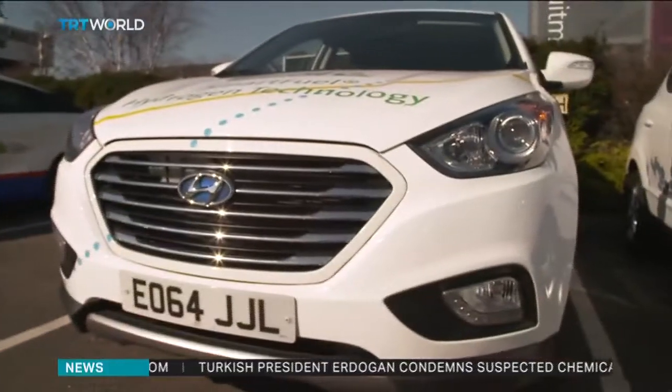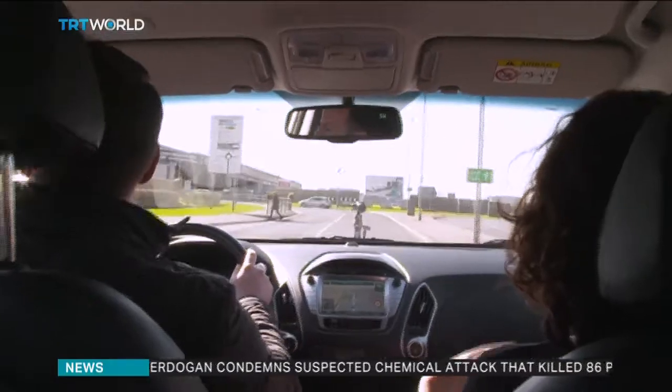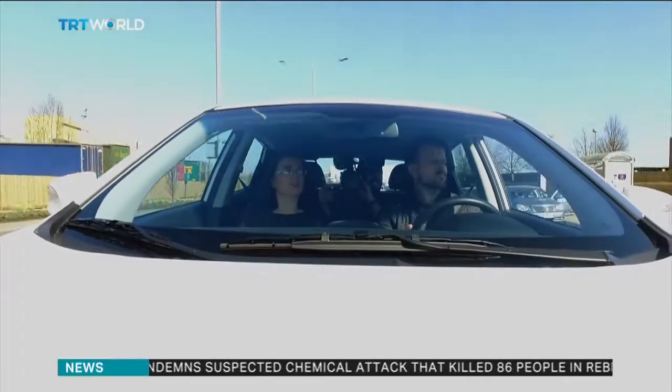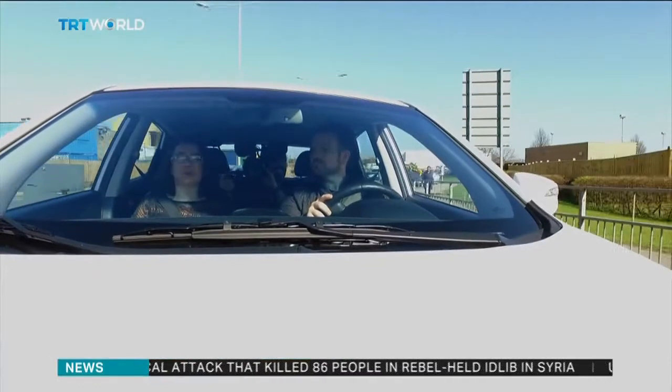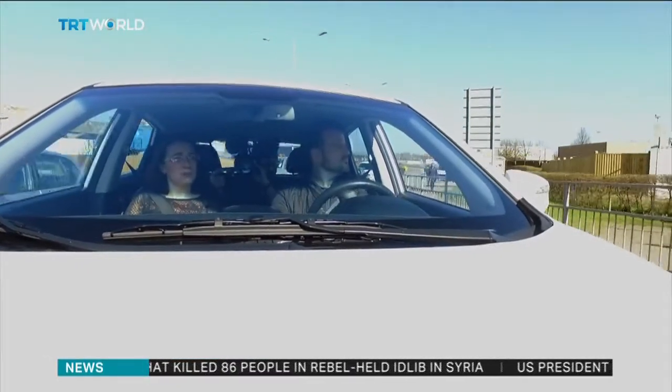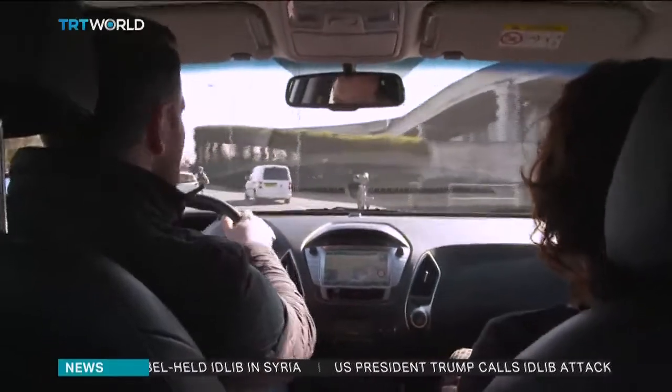Mass-market manufacturers Hyundai and Toyota believe it is. The good thing about a fuel cell car — a hydrogen fuel car — is that it basically means you have a longer range. As you can see, you fill up in about three minutes and then you can go for 350 miles.